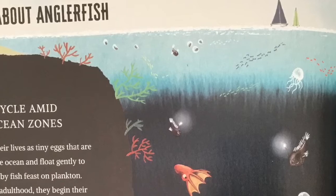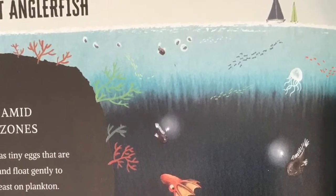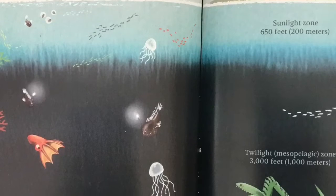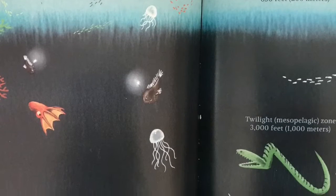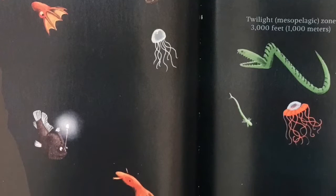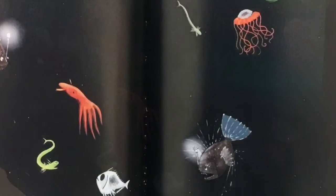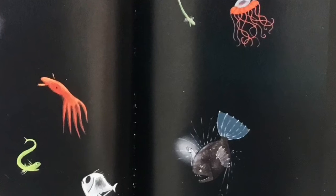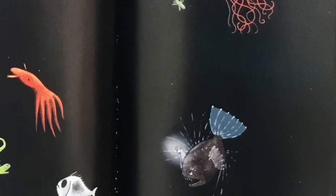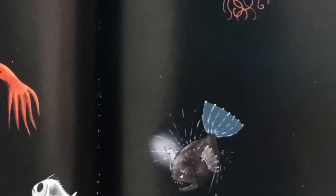More about anglerfish: Anglerfish begin their lives as tiny eggs that are released into the ocean and float gently to the surface. As they grow into adulthood, they begin their descent to a depth of 3,300 to 13,000 feet below the surface. Sunlight does not penetrate to that depth — it is always as dark as a starless, moonless night. In fact, that depth is called the midnight zone.